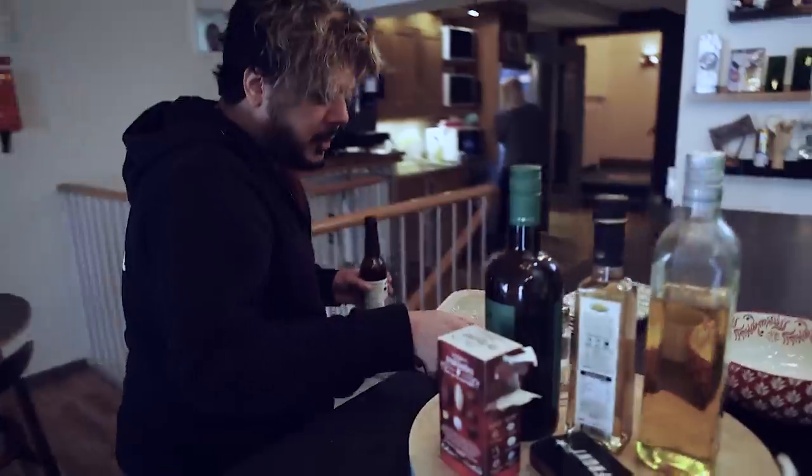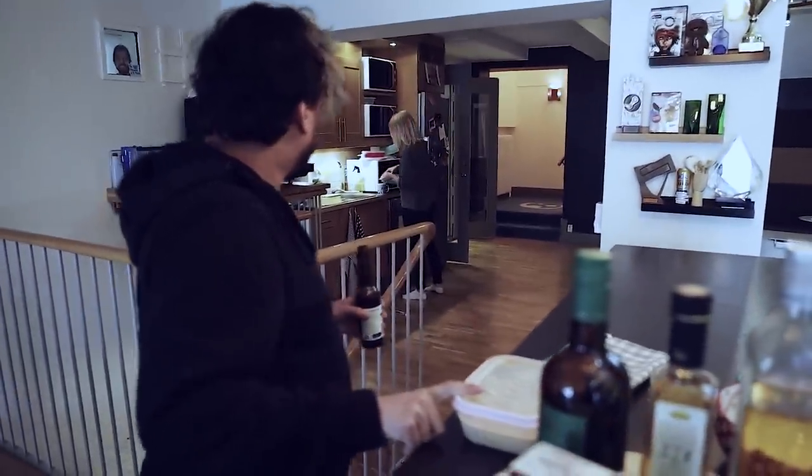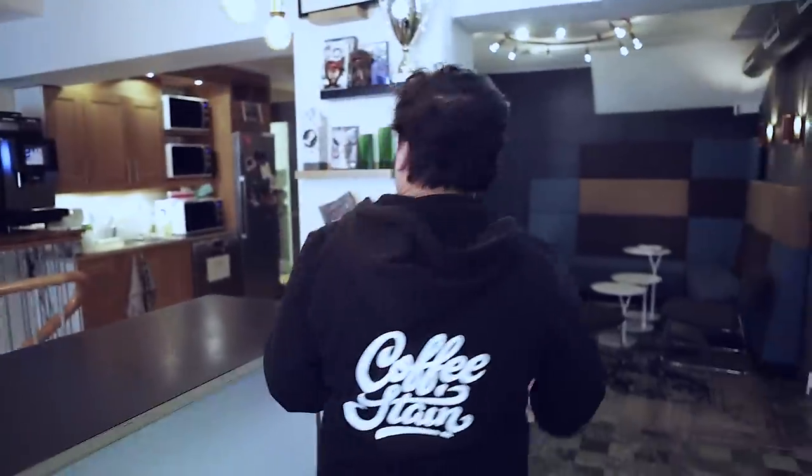We put our shoes and coats here. We have logo things like that — someone just left their stuff out here. We have some awards here, a lot of good simulator stuff, because that's pretty much the only good thing we've done.